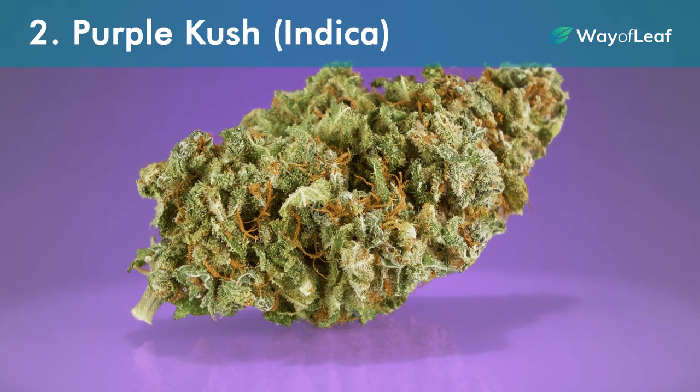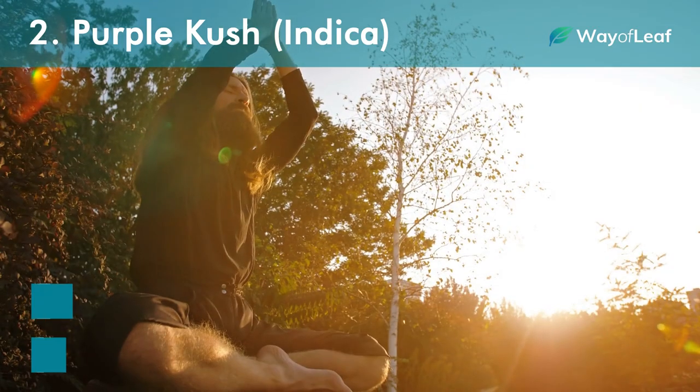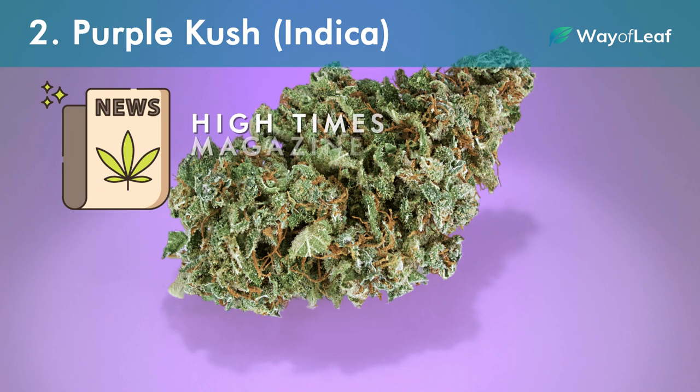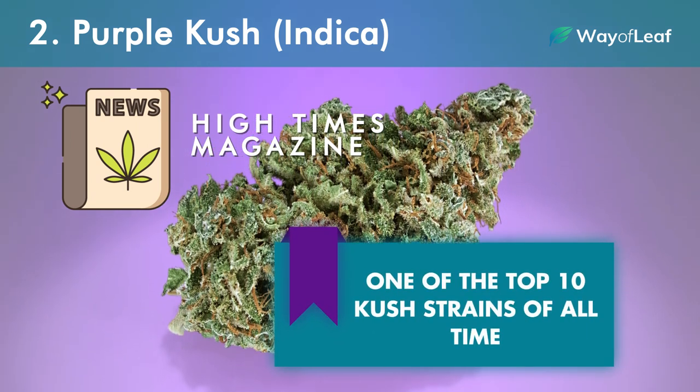Number two: Purple Kush, Indica. Another strong indica strain, Purple Kush is known for offering a potent full-body high and numbing, almost zen-like cerebral effects. In fact, back in 2016, High Times Magazine named Purple Kush one of the top 10 Kush strains of all time.